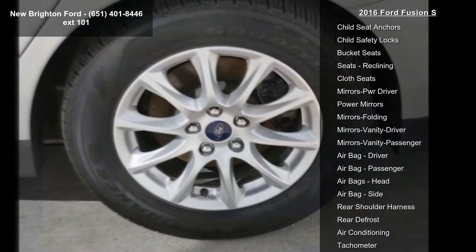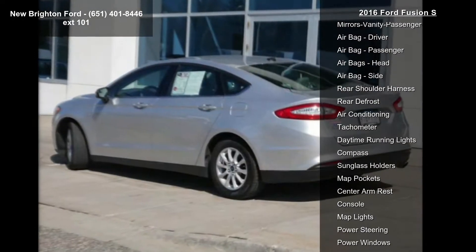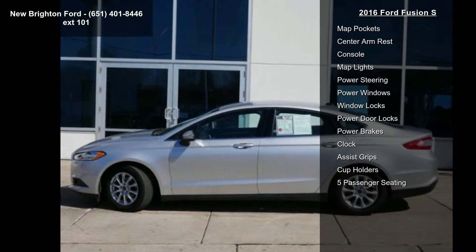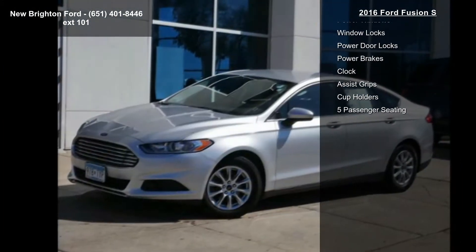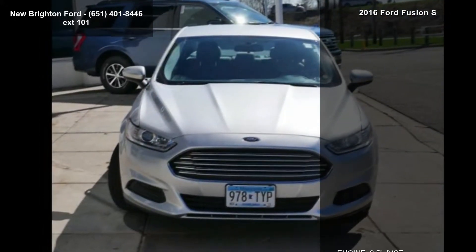Additional features include a front license plate bracket, front wheel drive, rear backup camera, AM/FM stereo, CD player, and SiriusXM satellite radio. If you are looking for a solid pre-owned car, this might be the one. Don't let this vehicle get away — call or click to schedule a test drive today.